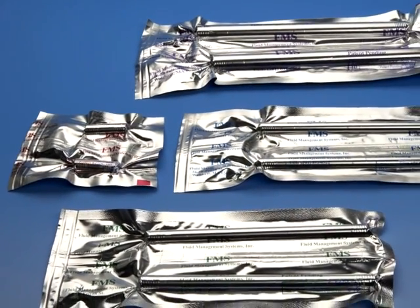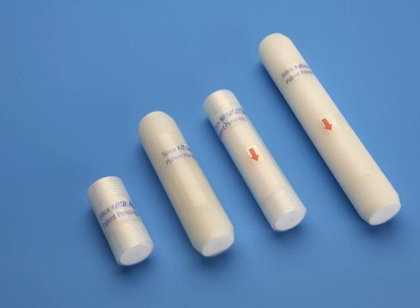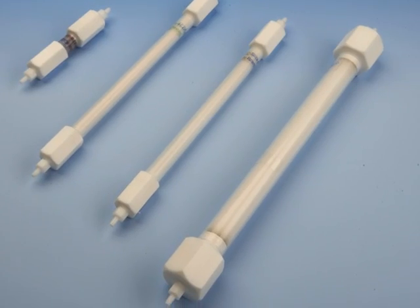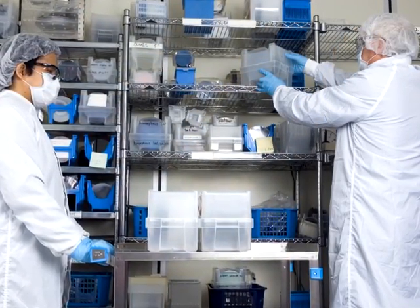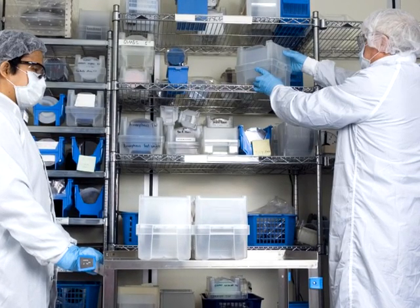The Power Prep system uses pre-packaged disposable columns. Fluid Management Systems' proprietary columns are made from Teflon and contain multi-layer silica, alumina, and carbon, as well as a variety of other packing absorbents. Fluid Management Systems' pre-packed columns are tested for purity and performance prior to shipment.